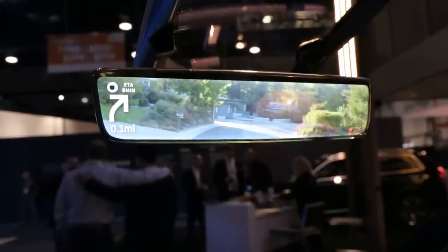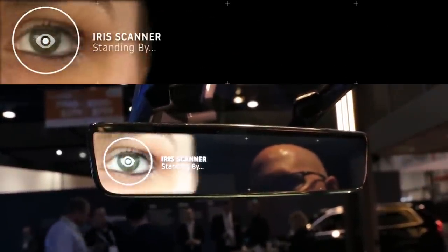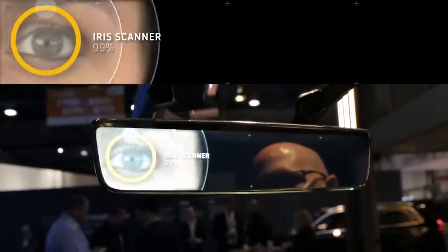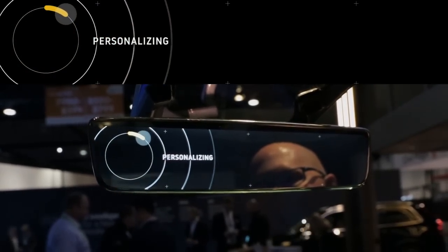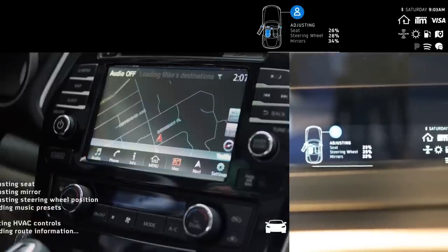Once inside the Gentex vehicle simulator, it all starts with biometrics. We've integrated an iris scanning camera that would scan the driver's iris to know exactly who is behind the wheel. This would provide not only an added level of vehicle security but also adjust the vehicle cabin according to the driver — adjusting things like the seat, the steering wheel, and the mirrors. From there, it could authenticate cloud-based services.